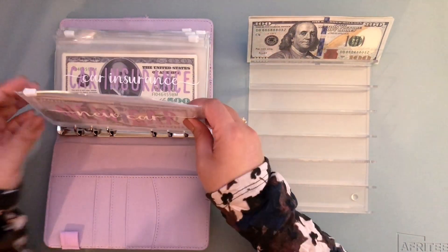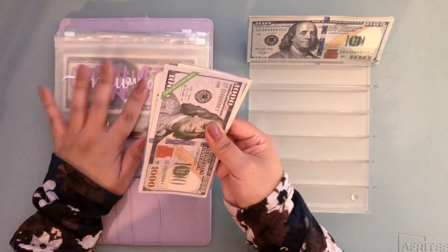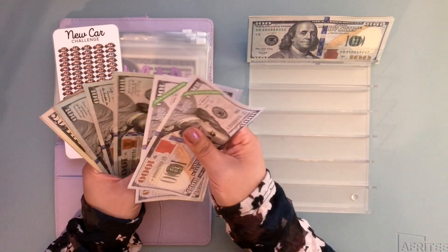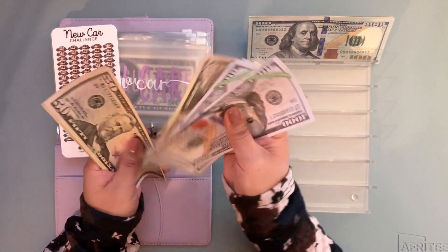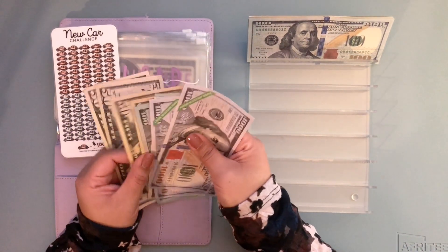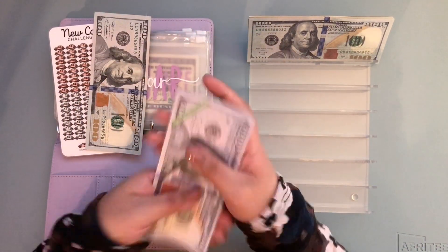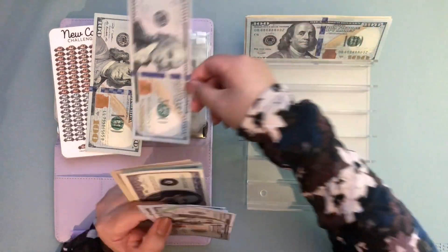So in here there's $4,500, $600, $700, $800, $900, $950, $5,100. I'm just gonna leave a $100 bill here and take this out for a $1,000 or $5,000 placeholder.